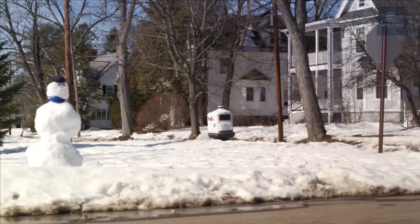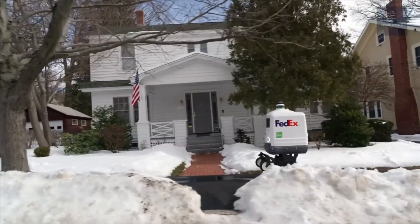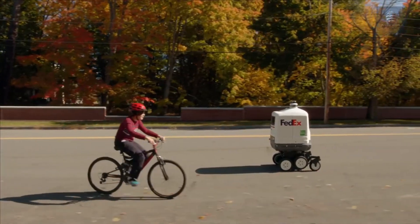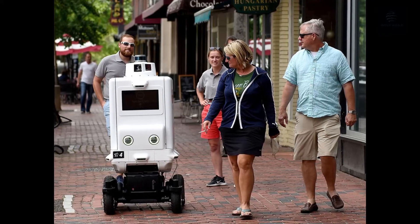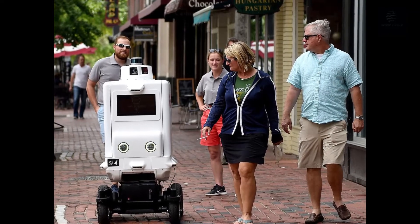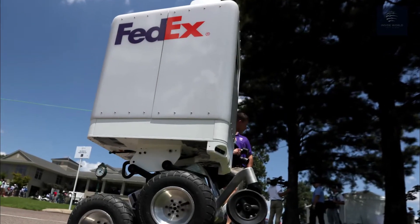Roxo was specifically designed for reliable autonomous last-mile delivery, capable of delivering to the customer's door, including climbing curbs, traveling up sidewalks, and climbing deep terrace steps. Further testing is being planned targeting customer use cases like auto parts, pizza delivery, home improvement, general merchandise, and groceries.